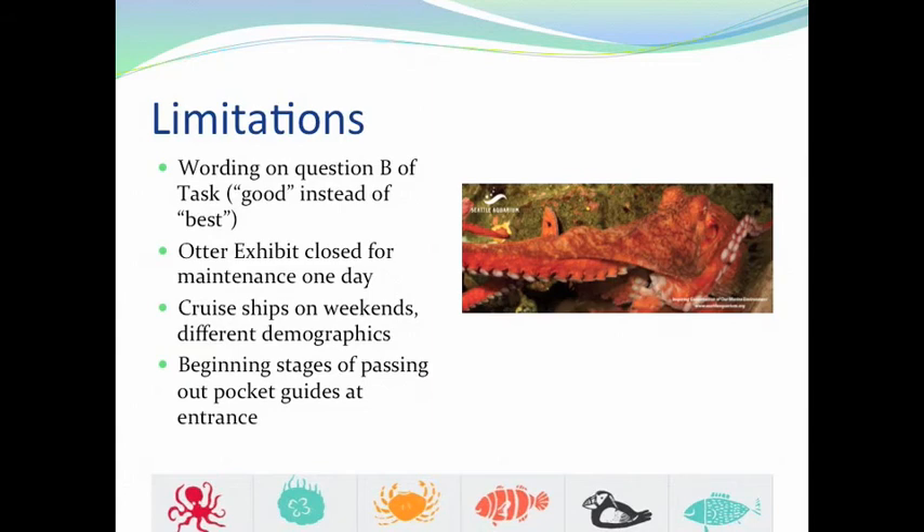There were some limitations. We dealt with the 'best versus good' wording issue by removing those affected responses from our task numbers. The otter exhibit was closed for one day due to maintenance, which was one less chance for people to become aware of the program. Cruise ships on weekends may bring in different demographics, potentially adjusting the numbers since a larger number of out-of-state or out-of-country visitors may have been included. Additionally, visitors may not have been receiving pocket guides at the entrance, as they didn't remember being asked or given one.